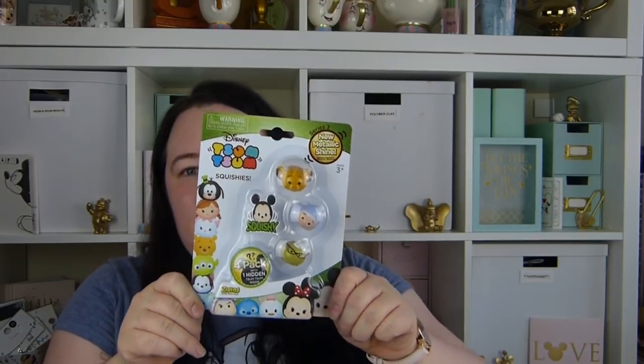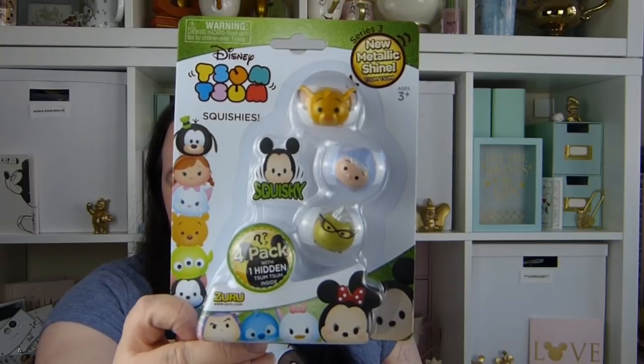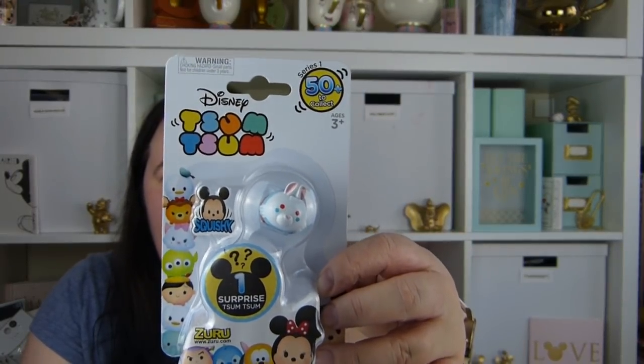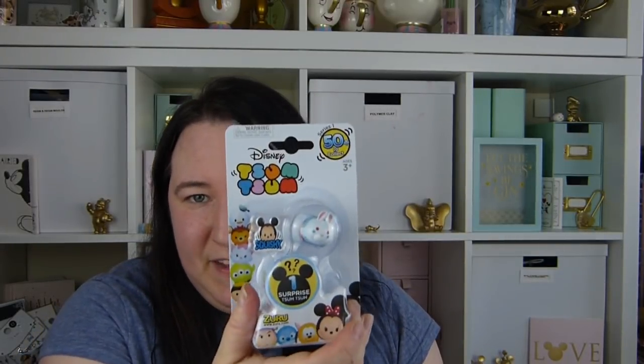The last two items are from The Entertainer — these Zoom Zoom squishies. They were originally $5.99 but reduced to just one pound each. One set has four squishies — three visible and one mystery. I also got a separate set because I really wanted the White Rabbit. So let's open these and see what the mystery one is — I'll start with the White Rabbit set.